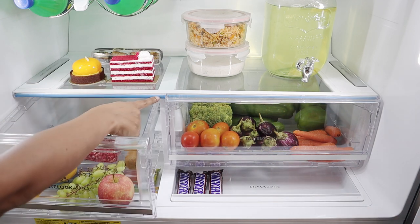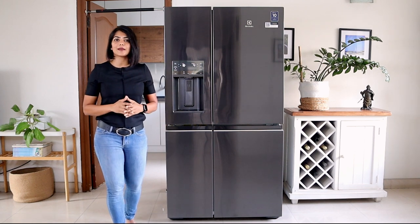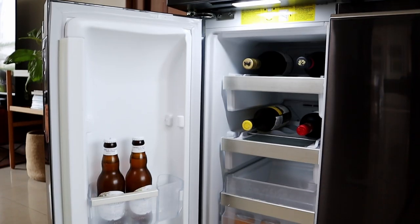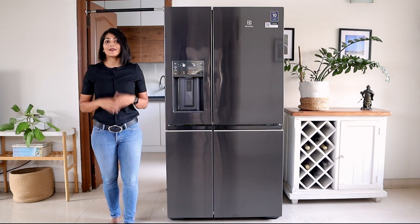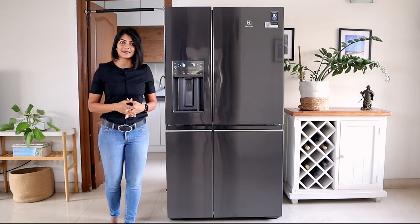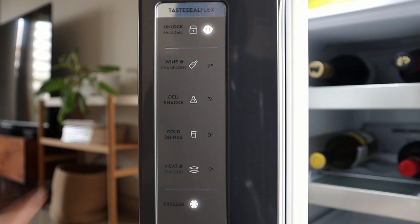The fridge has a blue gasket that helps lock the moisture and membranes on the side release the excess moisture captured. Different foods need to be stored at different temperatures for optimum taste and preservation. For example, wine tastes best when stored at 7 degrees centigrade, or meat tastes better when stored at minus 2 degrees rather than freezing and then defrosting it, in which case it loses moisture and hence its taste. The Electrolux Ultimate Taste 900 has an area called the Taste Seal Flex which helps you customize the temperature with just the push of a button based on what you're deciding to store.